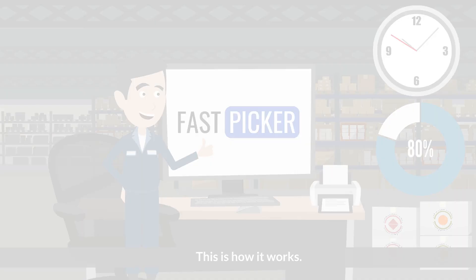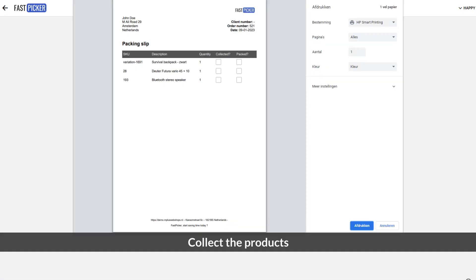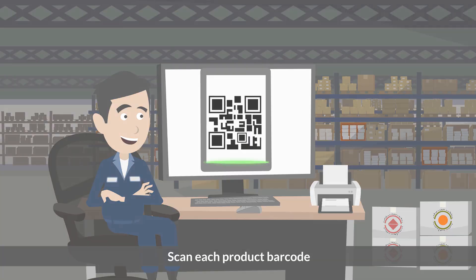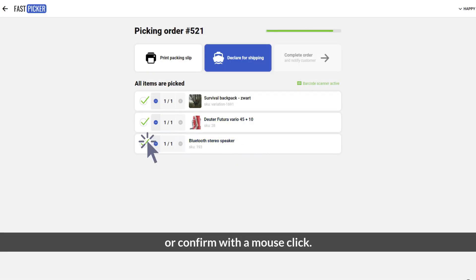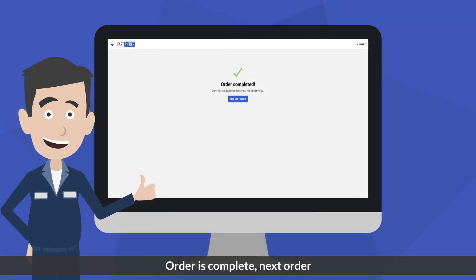This is how it works. Choose what order you want to pick, print a packing slip, collect the products, scan each product barcode, or confirm with a mouse click. Choose a carrier to print a shipping label. Order is complete. Next order.